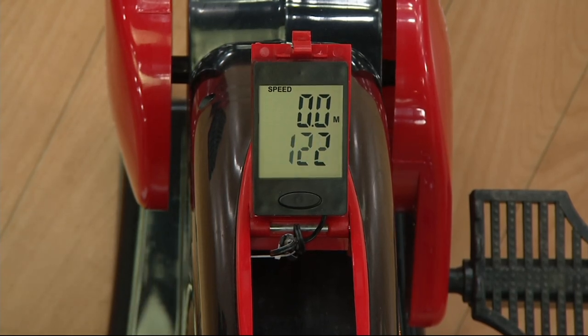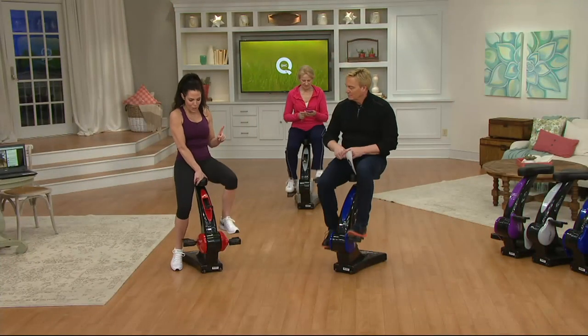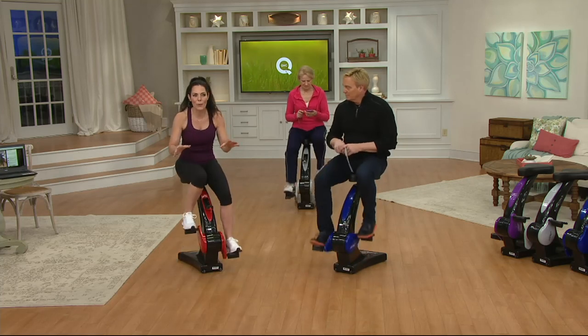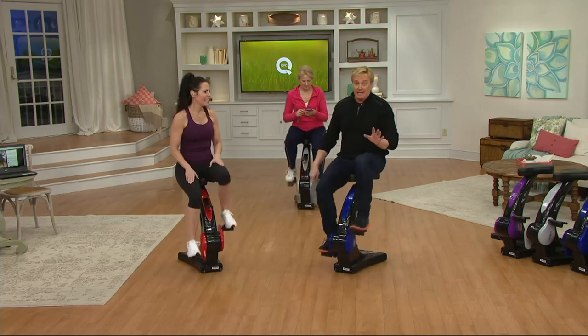Without handles, it's called active sitting — because automatically our body is upright since we have nothing to lean on or hunch over. We're sitting on a really comfortable seat, and the Elite is all about the LCD tracker right here. It tracks your distance, speed, calories, and time. In just a 10-minute segment we can burn well over 50 calories — close to 100.